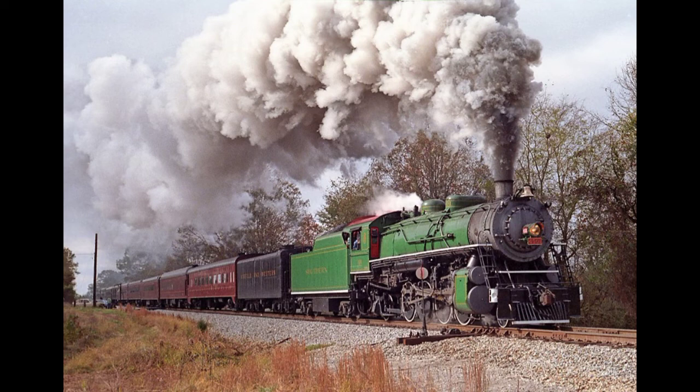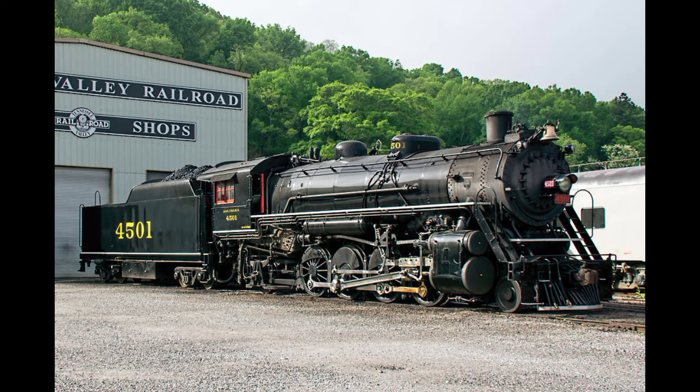Then again from 1990 until 1994. After its excursion service, 4501 was sent to the Tennessee Valley Railroad Museum and repainted back to its original freight colors.